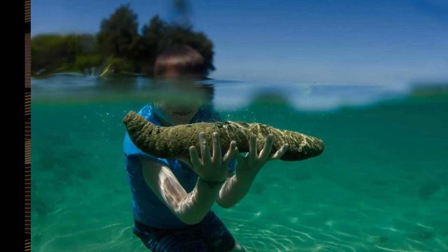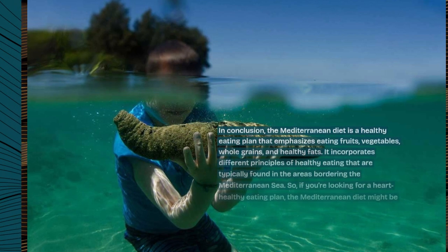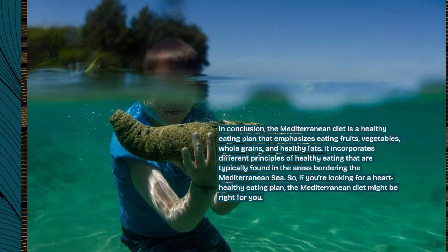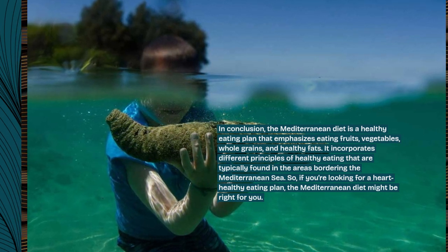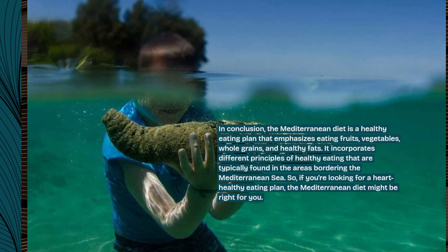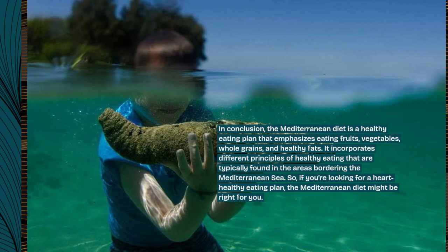In conclusion, the Mediterranean diet is a healthy eating plan that emphasizes eating fruits, vegetables, whole grains, and healthy fats. It incorporates different principles of healthy eating that are typically found in the areas bordering the Mediterranean Sea. So, if you're looking for a heart-healthy eating plan, the Mediterranean diet might be right for you.